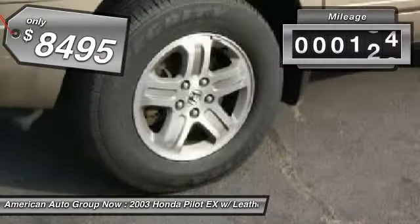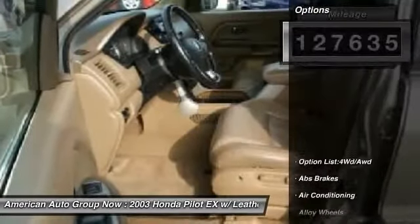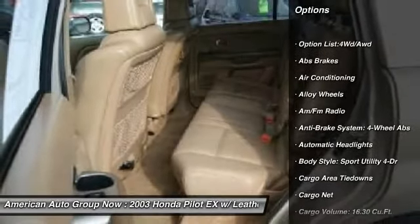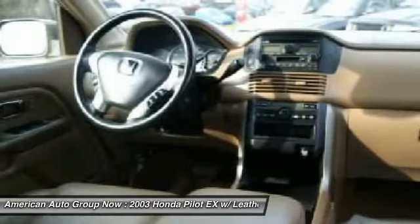This vehicle has less than 130,000 miles. Here are some of this vehicle's great options: heated seats, traction control, power sunroof, stability control, airbags, and four-wheel ABS.